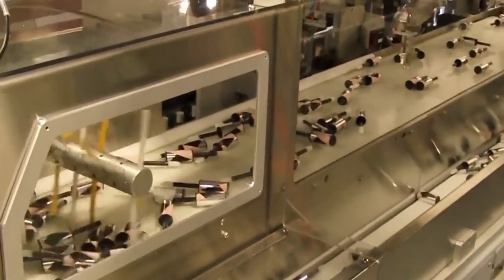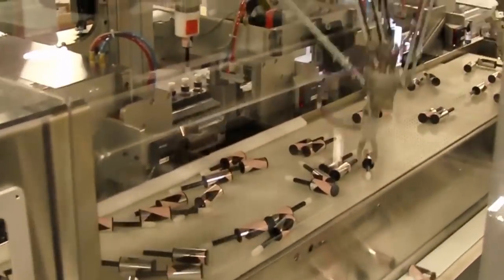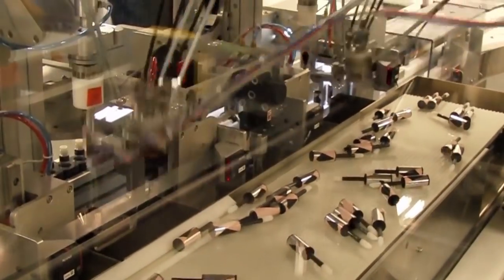The system starts as brush caps are fed into the machine by a brush cap hopper. A paddle wheel spreads out the brush caps evenly and in a single layer.